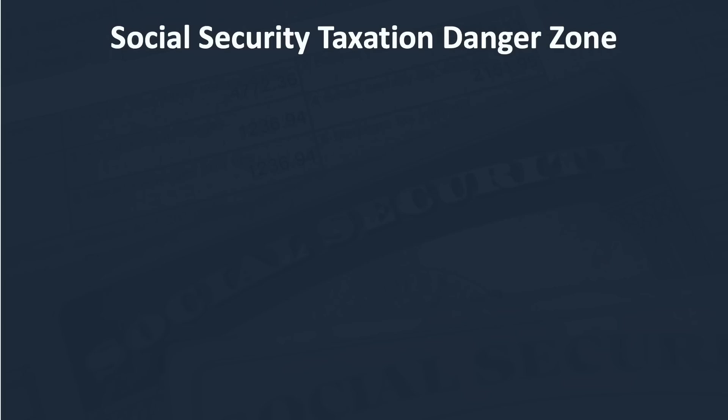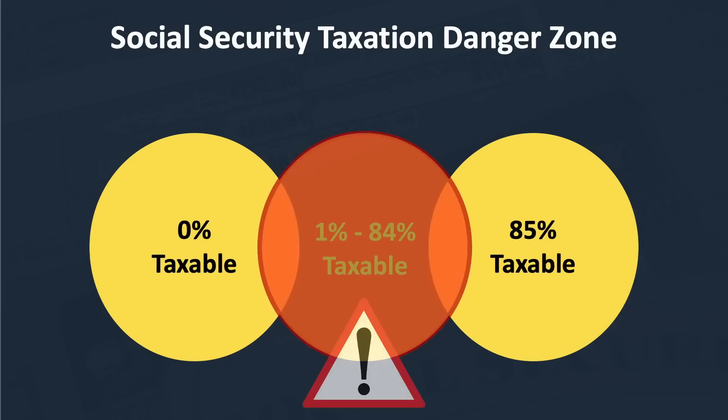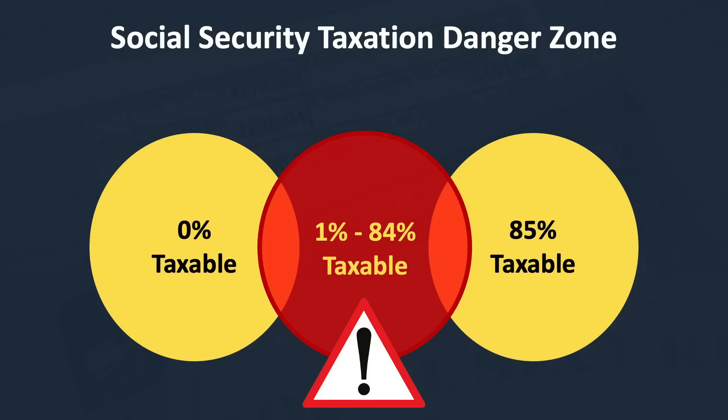In a broad sense, individuals fall into three basic categories. The first is where none of your Social Security benefit is taxable. The second category is where somewhere between one and 85% of your benefit is included in taxable income. The third is where 85% of your benefit is taxable. In the first category, you have no real need to fear slipping into the danger zone unless you have other income that could push you into the second category.